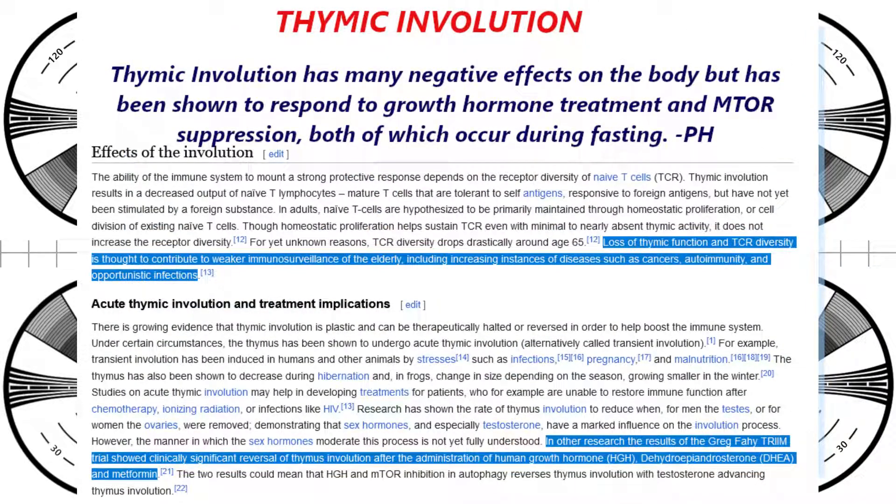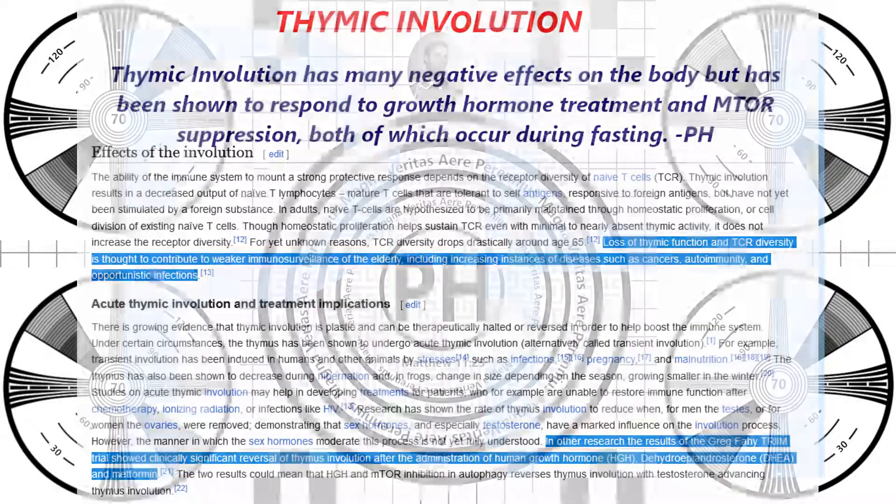This is a problem because as we age, the thymus tends to atrophy and become dysfunctional. And when there are no more of these T-cells left unspecialized, it is extremely bad for your health.